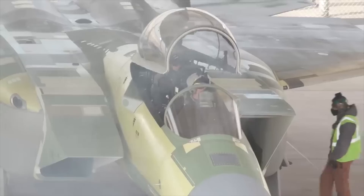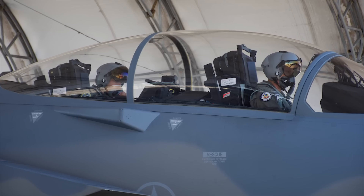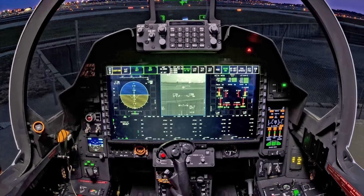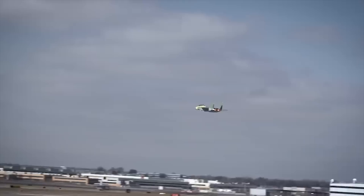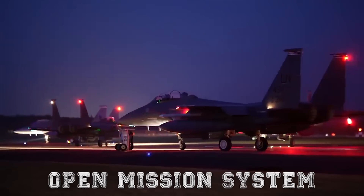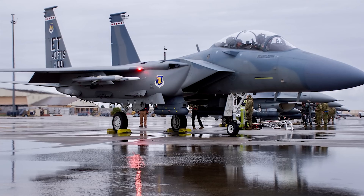The F-15EX is the latest and greatest version, first taken to the skies in 2021. The Eagle II resembles previous versions externally, but inside it's a very different story. The fighter includes digital fly-by-wire flight controls, large interactive cockpit touchscreens, the fastest mission computer ever installed on a fighter jet, the Eagle Passive Active Warning and Survivability System (EPAWSS) for electronic protection against enemy air defenses, the joint helmet-mounted cueing system, and it's the first to use the Open Mission System for easy software and hardware upgrades. The F-15EX is dimensionally identical to previous F-15s but can carry considerably more firepower.